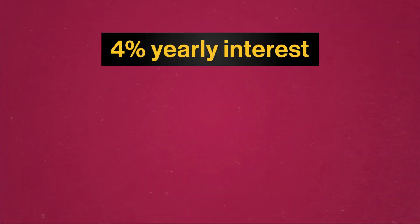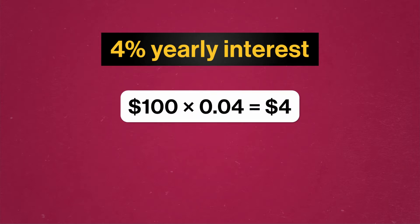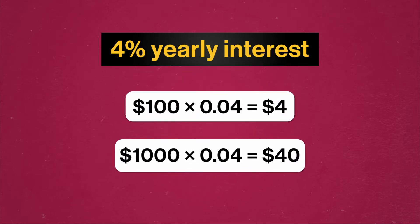And the bigger the amount being loaned, the bigger the fee a lender will want. So interest is almost always given as a percentage of the amount of money being borrowed over some time period. This is called the interest rate. A lender might ask for some particular percentage of interest, say 4% a year, whether you want to borrow $100 or $1,000. That way, you have to pay more in interest when borrowing $1,000 as opposed to $100, since it's more inconvenient to the lender.